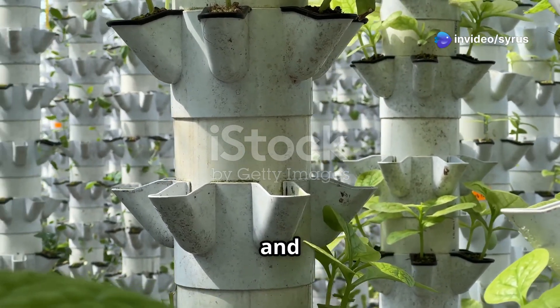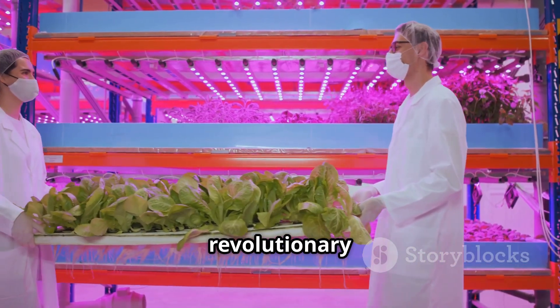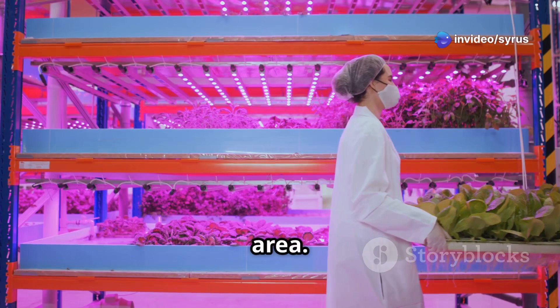It's a blend of innovation and tradition, bringing the farm to the city. Tower farming, also known as vertical farming, is a revolutionary approach to agriculture. It redefines the way we utilize space, making it possible to grow more food in less area.